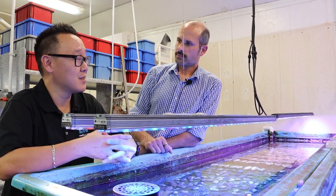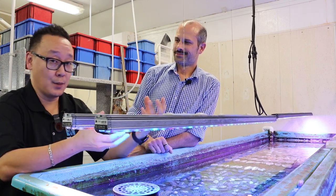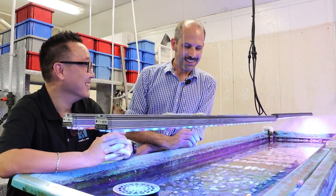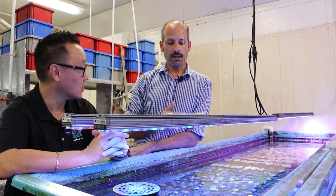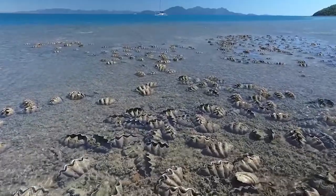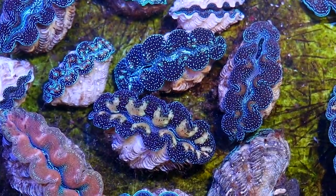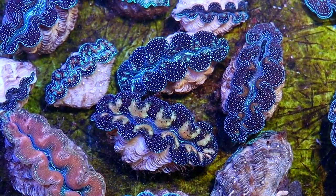As for burping clams - flipping them upside down to let air out after exposure - we don't do it here, but I think you can. These animals are found exposed to air all the time in the wild and nobody's burping them at low tide. These animals have evolved to process air and get it out of their bodies. It certainly doesn't hurt to turn it upside down and let the air out, but more often than not you'll be fine.